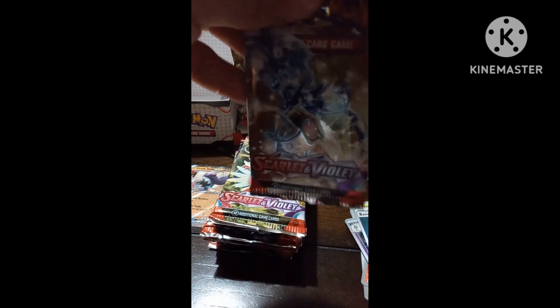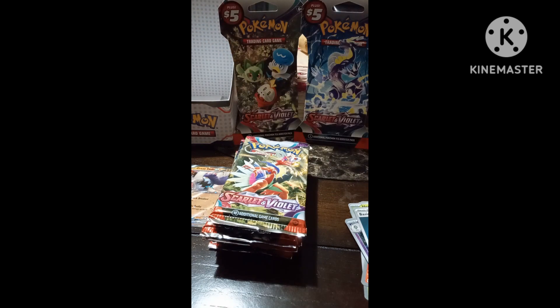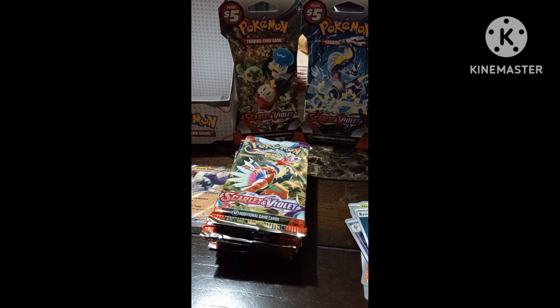On to pack number two! That first pack was so cool. I haven't opened these packs in a while — these packs are pretty tough to open.